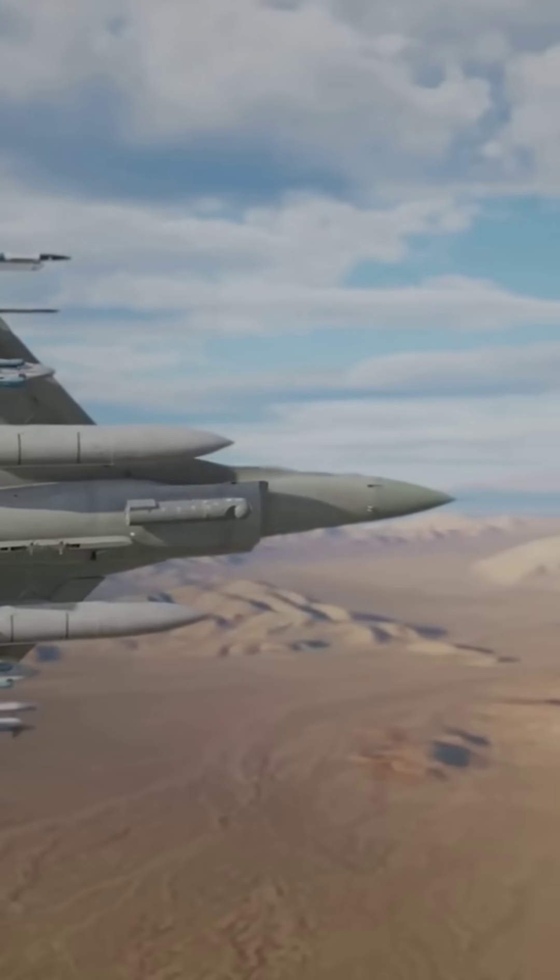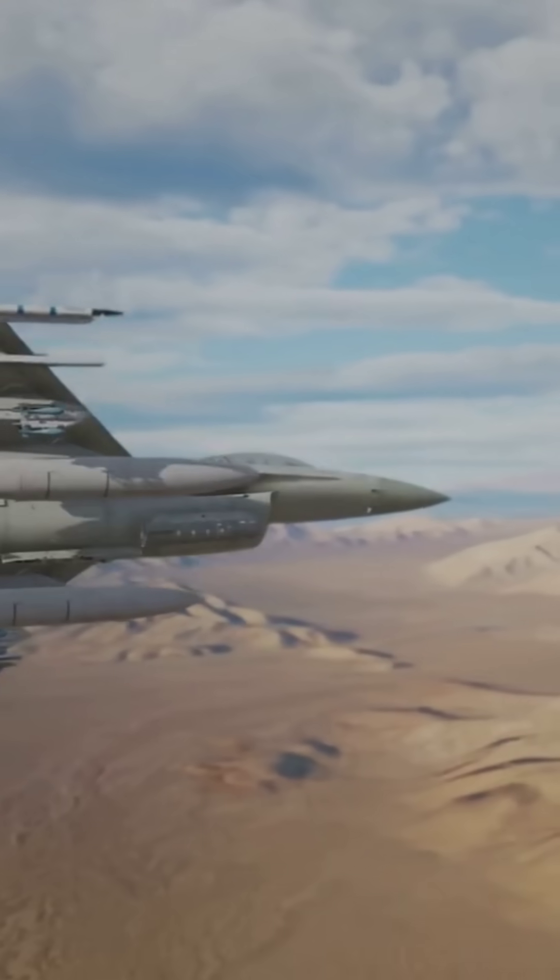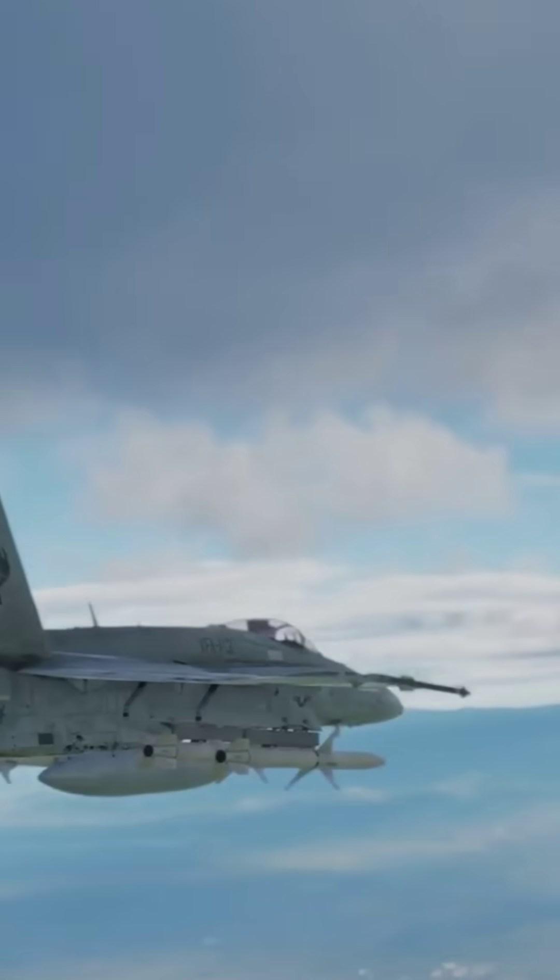Check this out: new radar and a reduced radar cross-section to a figure of three. Translation — it's harder to spot. Now here's where it gets fun: the wings. They're 25% bigger, letting the F-2 carry 20% more fuel. That's like adding a turbocharger to your car.